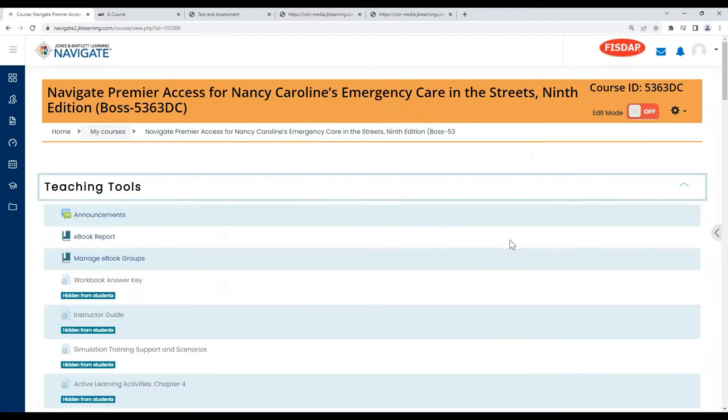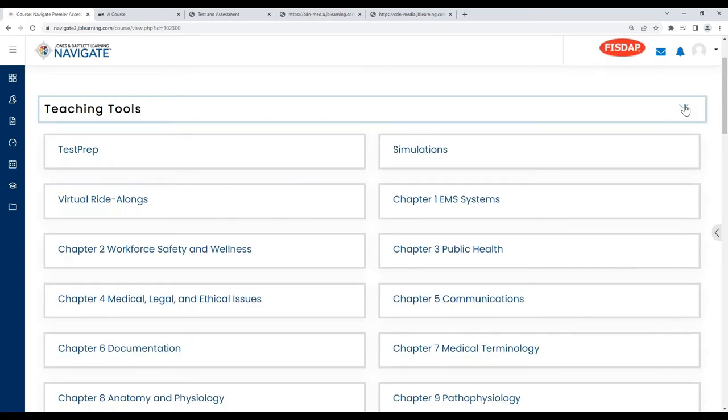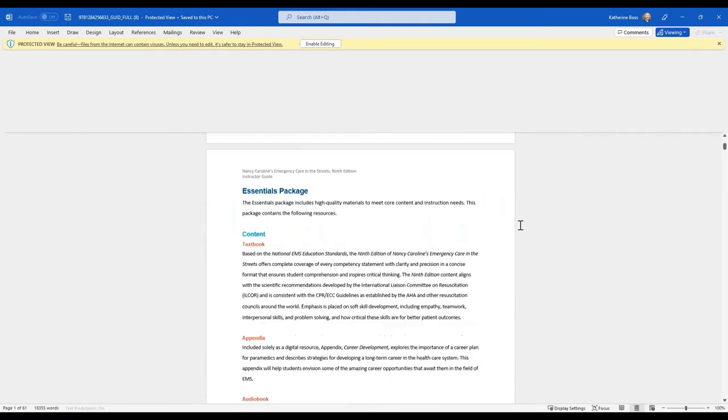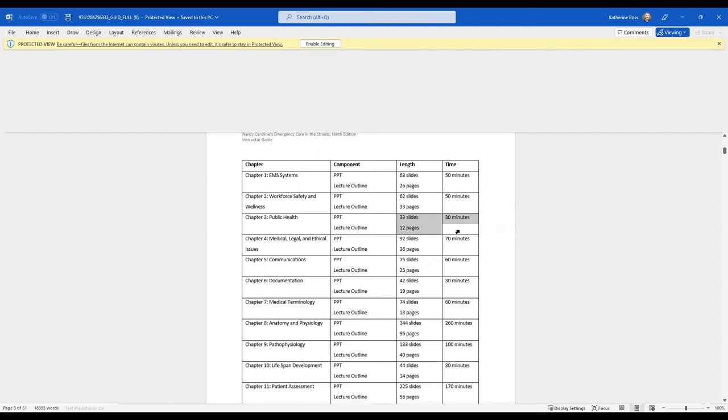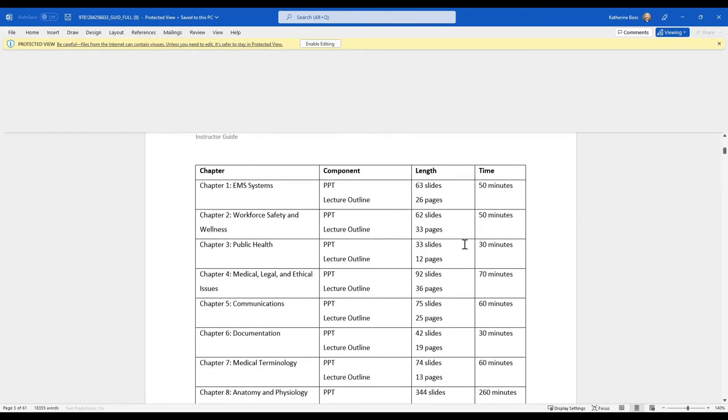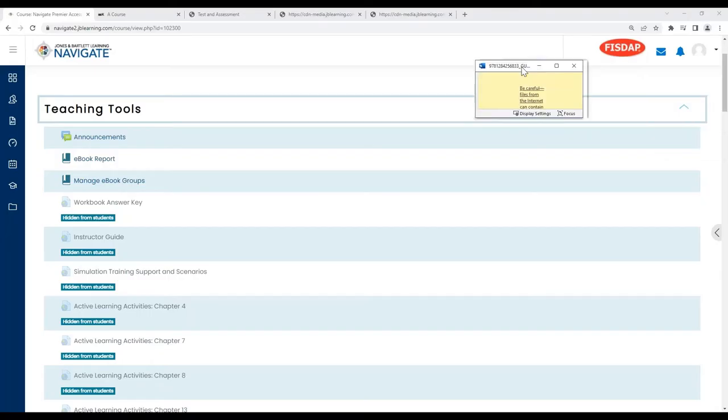The teaching tools topic block is hidden from student view, so all of these resources are just for the instructor. There's the instructor guide, which Laura mentioned. It's a Word document that gives very detailed information on what's included with each package. It also includes approximate time to get through each PowerPoint and lecture outline — for example, teaching chapters three and four takes approximately an hour and a half. This is approximate, so it might vary, but many programs find this useful when planning their course.